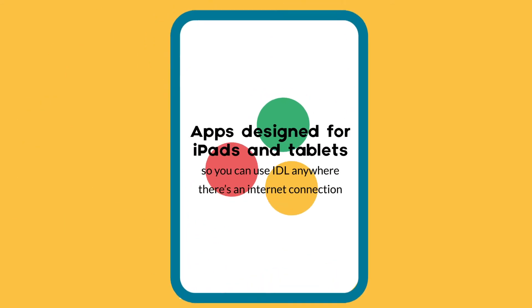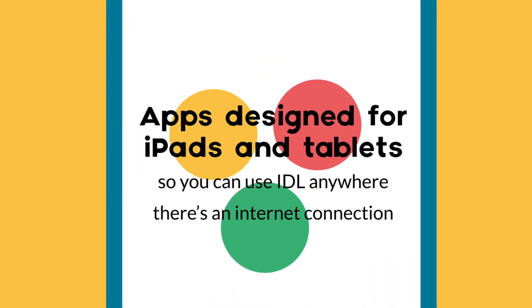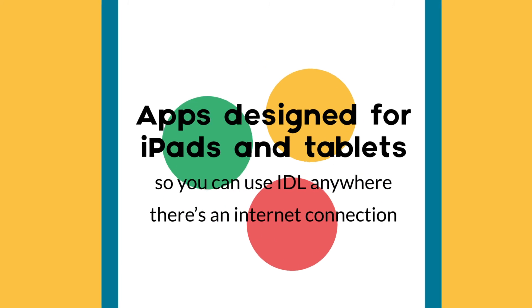And apps designed for iPads and tablets so you can use IDL on any device with an internet connection from any location.